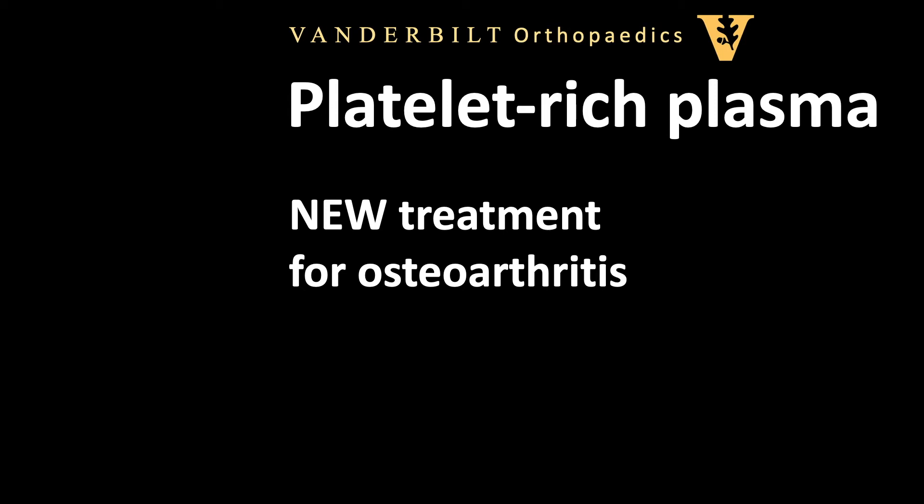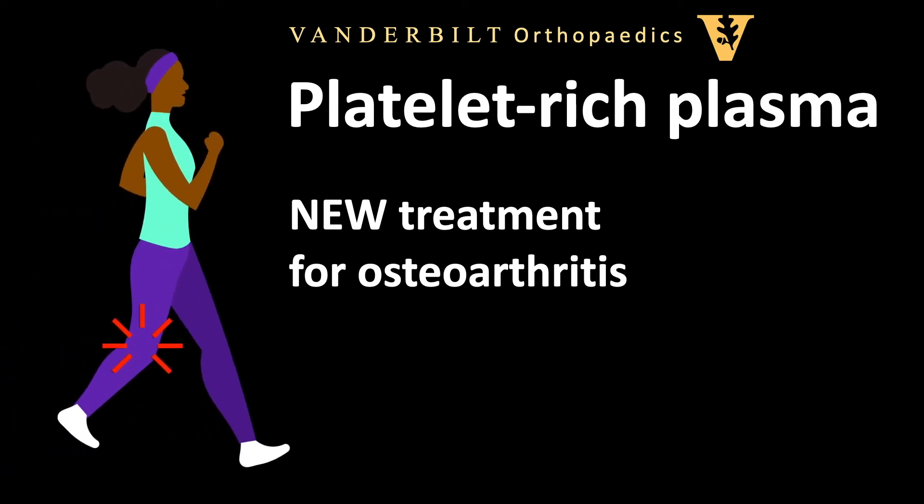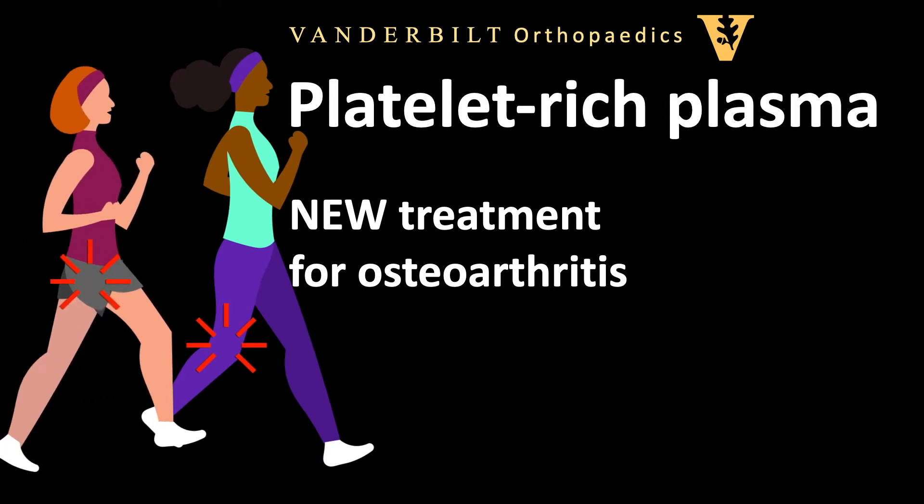Vanderbilt Orthopedics offers a new treatment for osteoarthritis of the knees and of the hips called platelet-rich plasma, or PRP. It's an alternative to corticosteroid or hyaluronic gel injections.